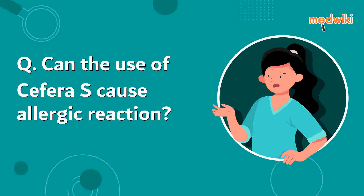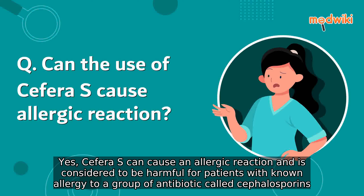Can the use of cephalex cause an allergic reaction? Yes, cephalex can cause an allergic reaction and is considered to be harmful for patients with a known allergy to a group of antibiotics called cephalosporins.